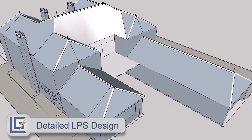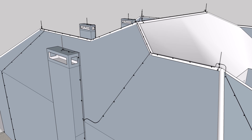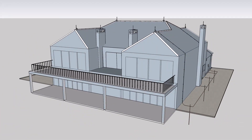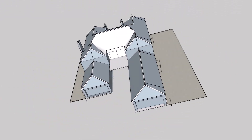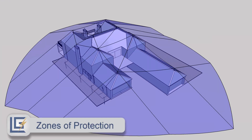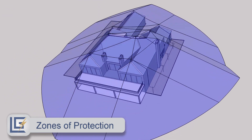All of our projects are designed by Lightning Protection Concepts. These lightning protection designs are detailed to ensure accurate installation. The zones of protection provide total coverage over the protected building.